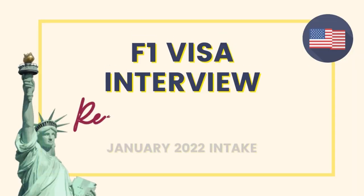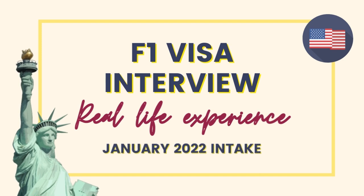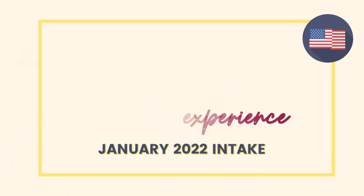Planning for the JAN intake and wondering where to start your interview preparation and what steps you need to follow? Today's video has got you covered. I have with me Dinesh Vadada, who recently got his F1 visa approved and is going for the JAN intake, and he is here to spill the beans.